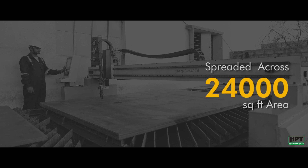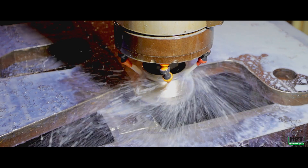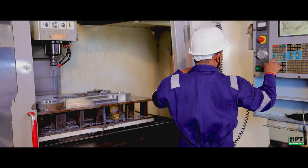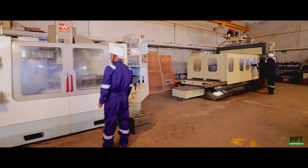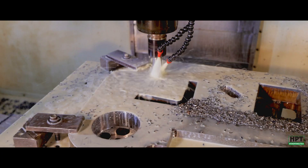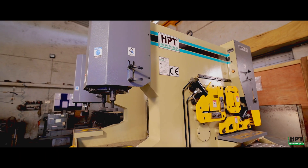Spread across 24,000 square feet, the facility houses state-of-the-art technology to manufacture products of the highest quality and precision. The company uses best-in-class machinery like VMC, CNC, and a large double-column machine center to manufacture standard and customized machines of benchmarking standards.